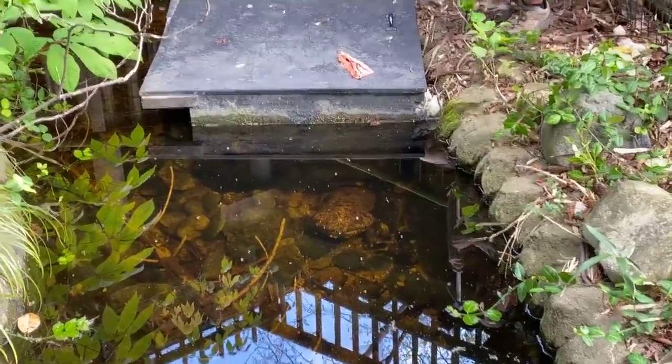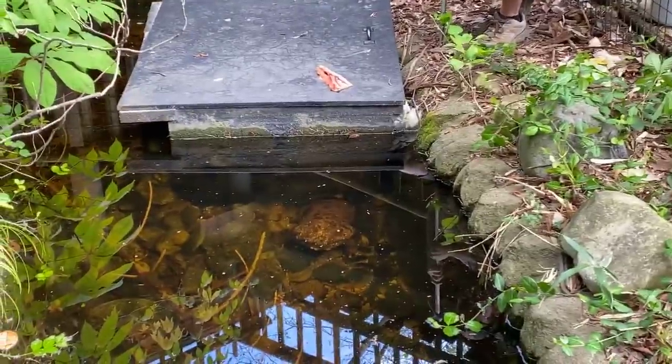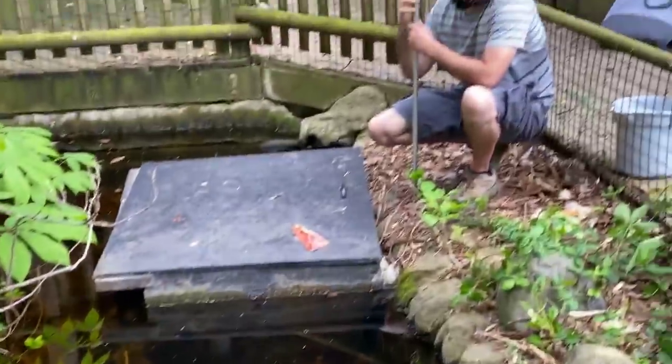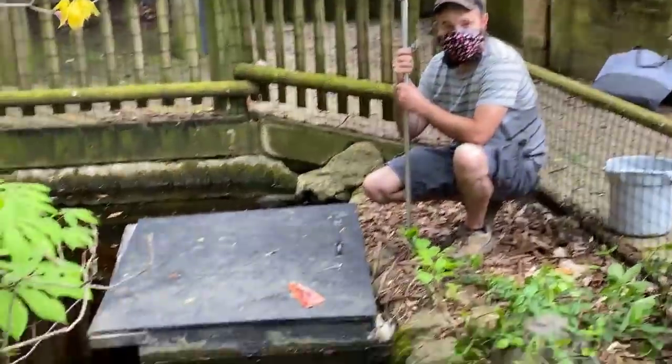What we're going to do today is feed these guys for you. They eat a lot of fish and a lot of other vertebrate prey. John, my co-worker over here, is going to feed them some salmon pieces.